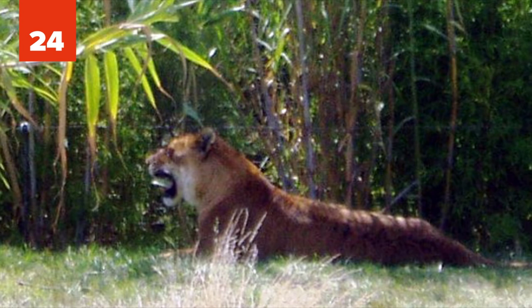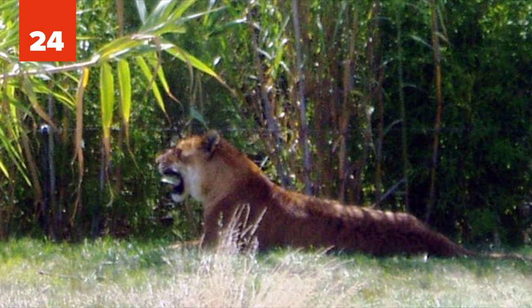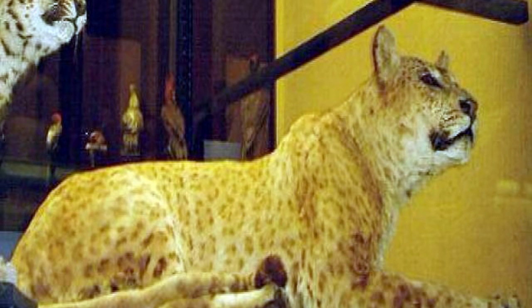24. Tigon. Another cross between the two largest feline species, the tigon is a hybrid cross between a male tiger and a lioness. Not as common as the converse hybrid — the liger — tigons usually do not exceed the size of their parent species because they inherit growth-inhibitory genes from the lioness mother. They mostly weigh around 180 kilograms, or 400 pounds.